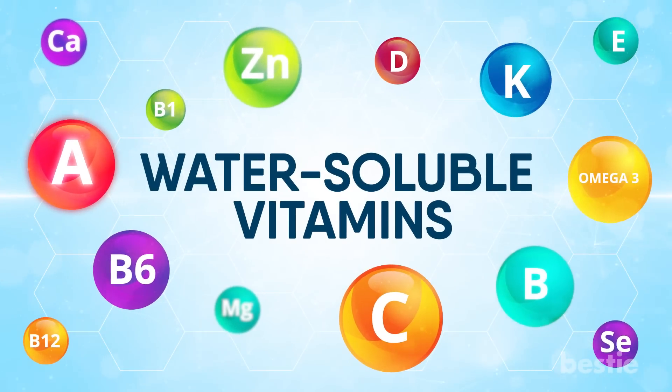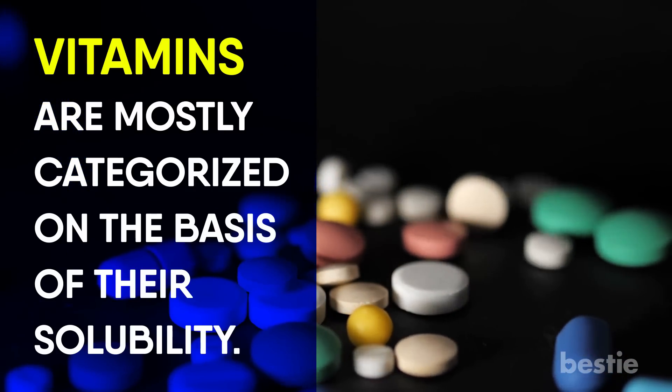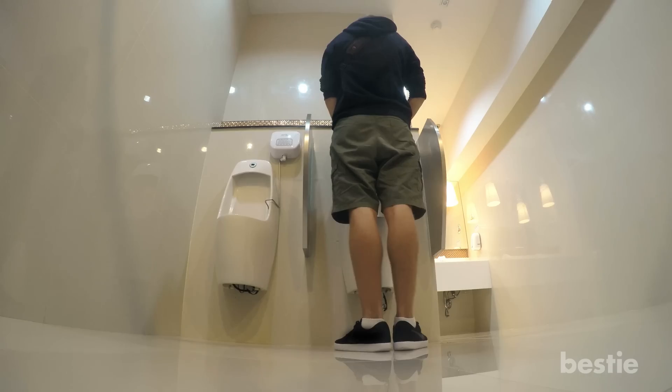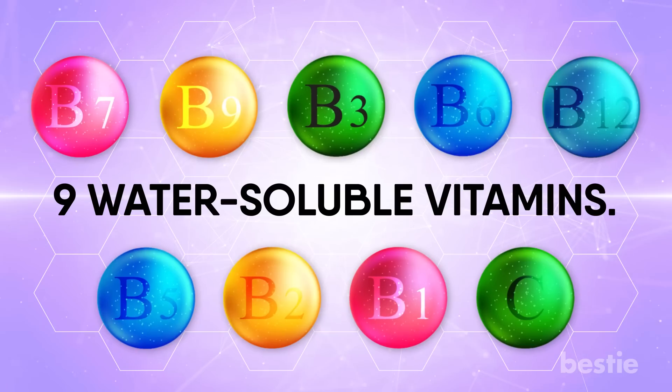Vitamins are mostly categorized on the basis of their solubility — either they are water-soluble or fat-soluble. Water-soluble vitamins are not stored in the body, with excess amounts being flushed out through urine. There are a total of 9 water-soluble vitamins. Let's discuss them first.